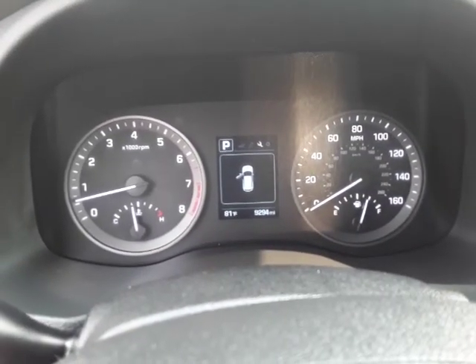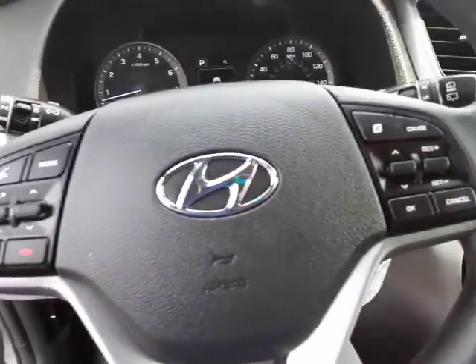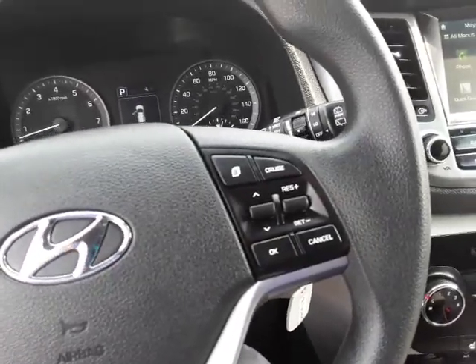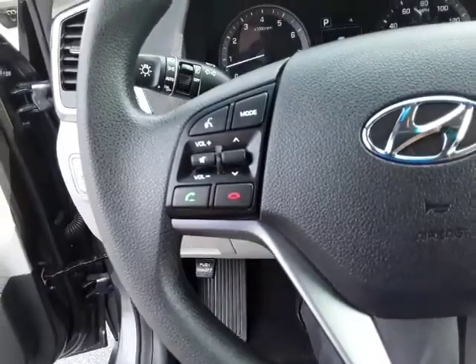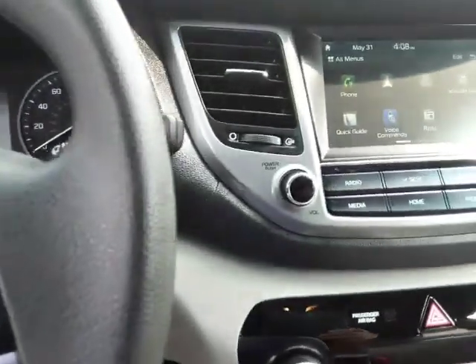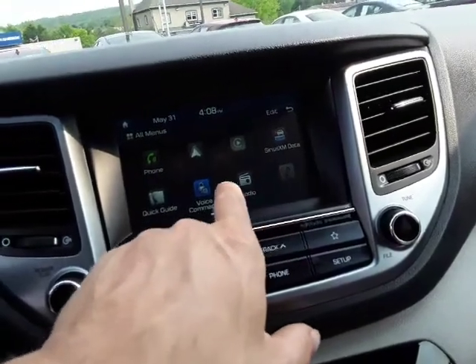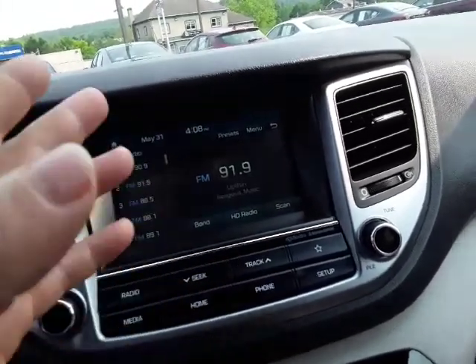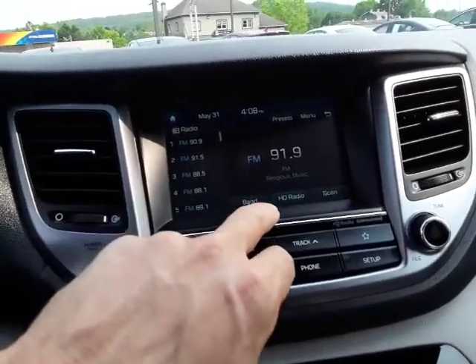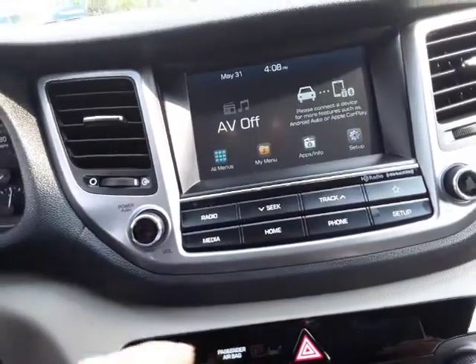You can see 9,294 is the mileage on it right now, so less than three oil changes. It's got cruise control and Bluetooth audio controls on the steering wheel. Sliding over to the radio, here are your different apps — it's got XM radio. It is a touchscreen, so if you want to go to the radio you just touch it. It has all these different presets and volume control.